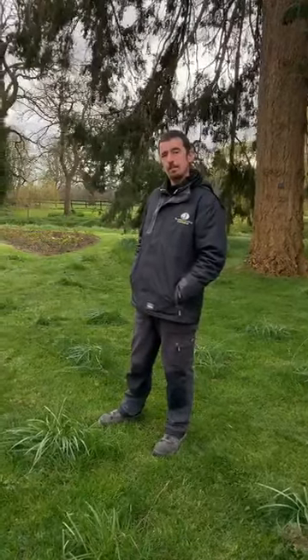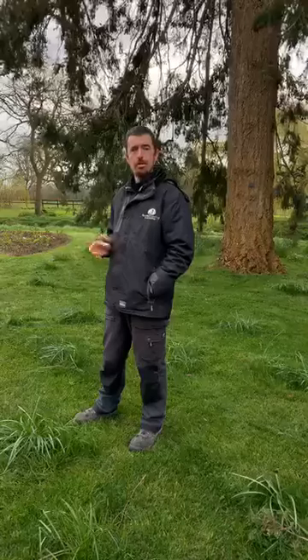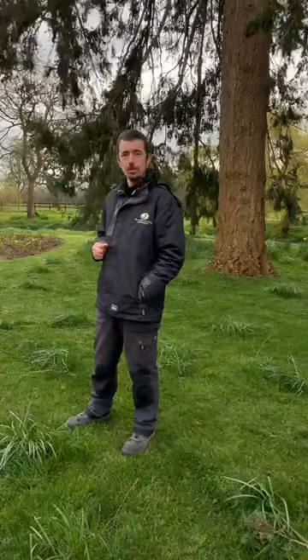Over the next few weeks I'm going to try and show you some different garden areas and talk you through them - the development, the history, what's going on - and try to bring you that in your own living room since you're unable to come to us.